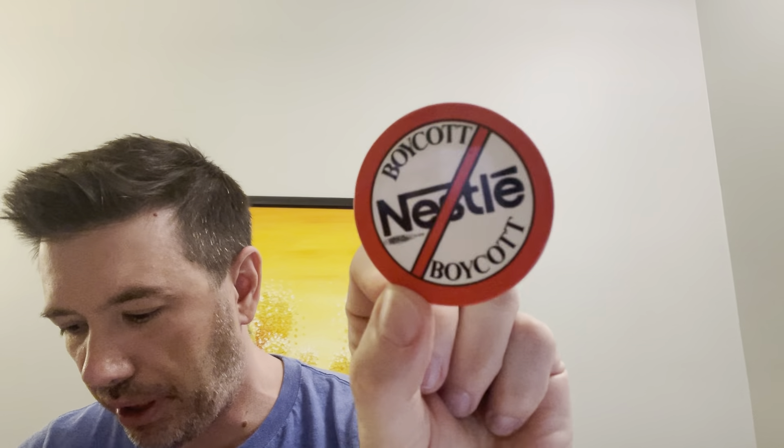This Nestlé pin sold for $10 plus shipping. I actually had two 'boycott Nestlé' pins. I don't know what the boycott is about — didn't do much research — but the buyer didn't bite on the second pin. I always kind of wonder what people do with these when they buy them.